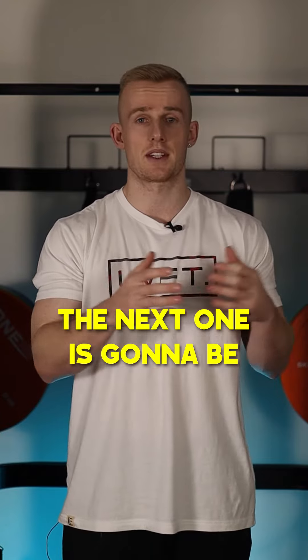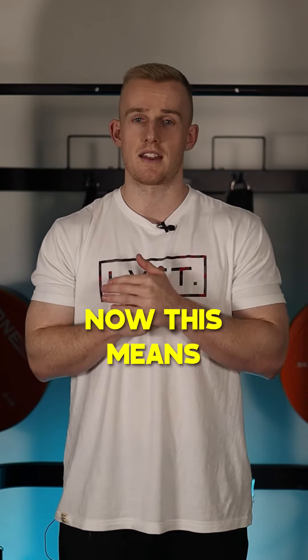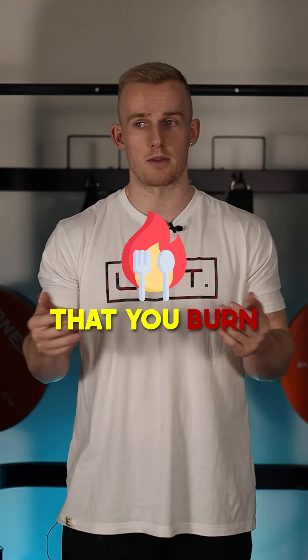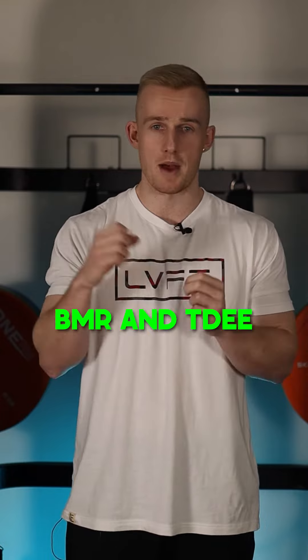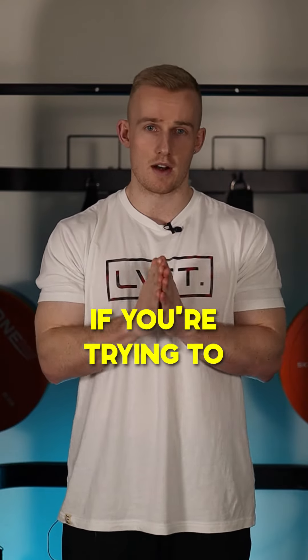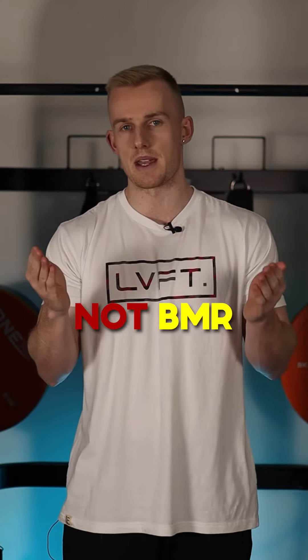The next one is going to be BMR. BMR simply stands for Basal Metabolic Rate. This means the amount of calories that you burn basically in a coma. A lot of people get confused between BMR and TDEE. If you're trying to figure out your starting calories or how many calories you need to eat to lose body fat or to gain weight, you need to go off your TDEE, not your BMR.